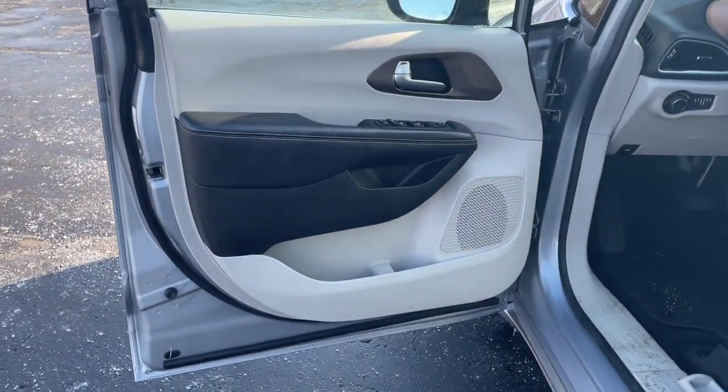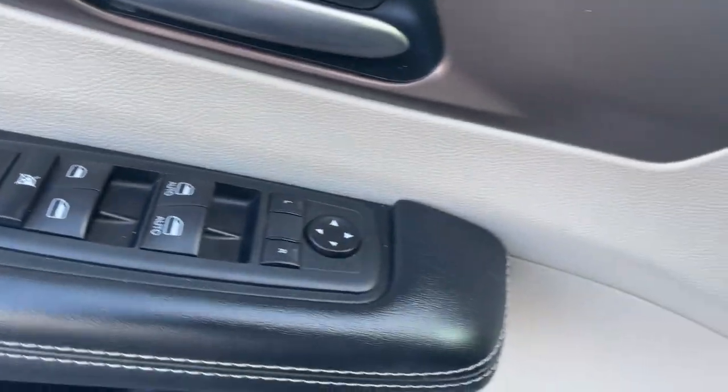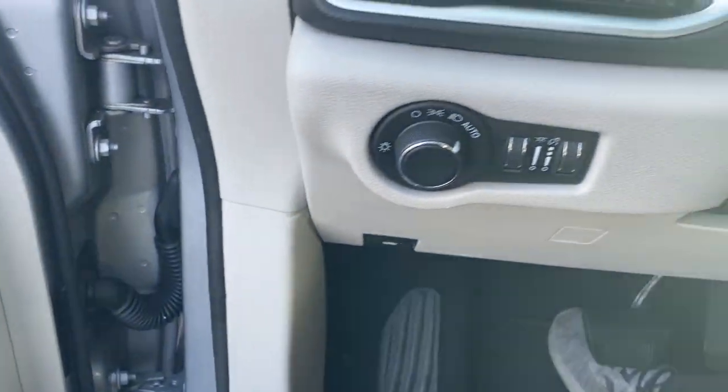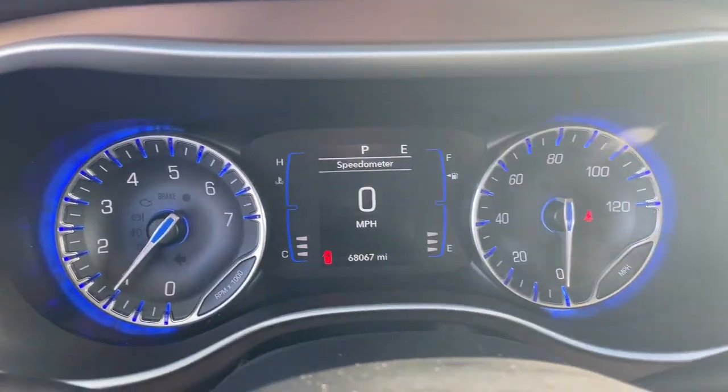Keyless entry, backup camera, heated mirrors, satellite radio, power liftgate, aluminum wheels, third row seat, alarm, electronic stability control, steering wheel audio controls.